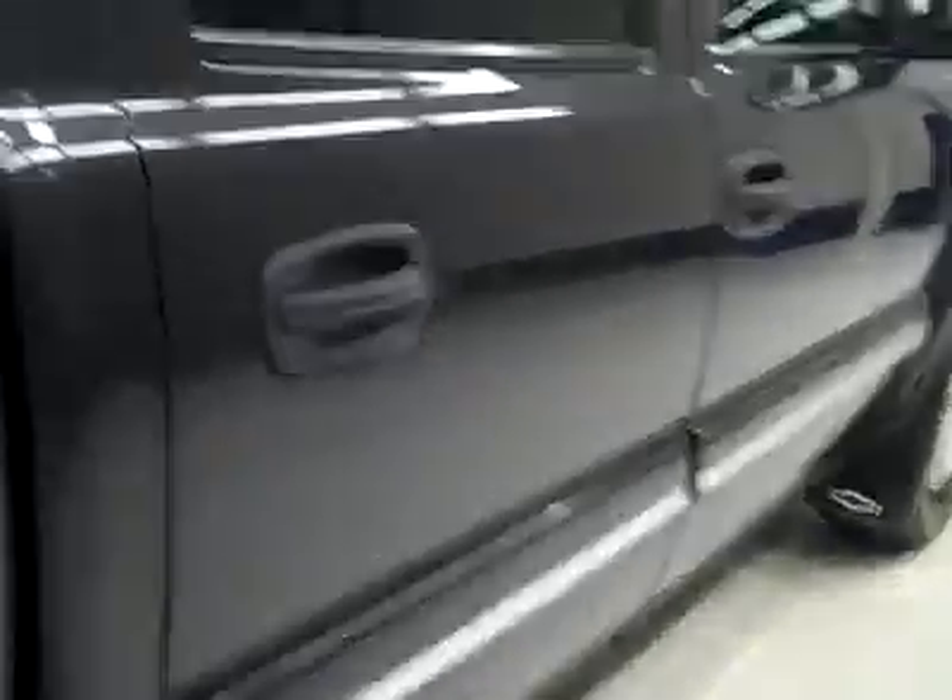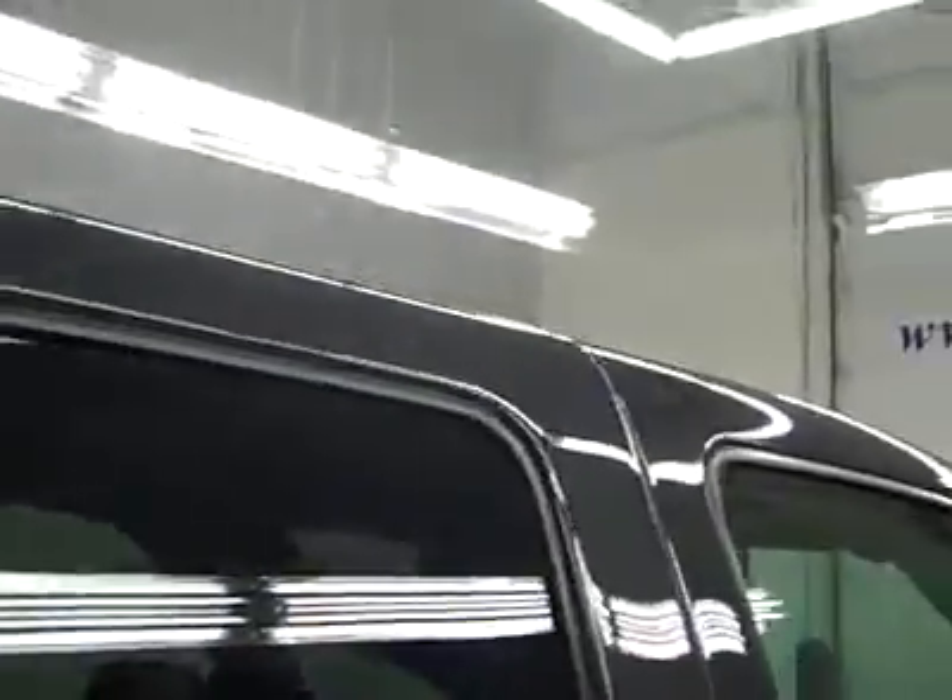And that's why we make these videos. Because these are used trucks, and we want to show you just what kind of condition they're in before you make your trip here, so there's no surprises when you get here. Paint looked good, and underneath, the frame and underbody is very clean all the way back. It's been undercoated and the undercoating is holding up very well.